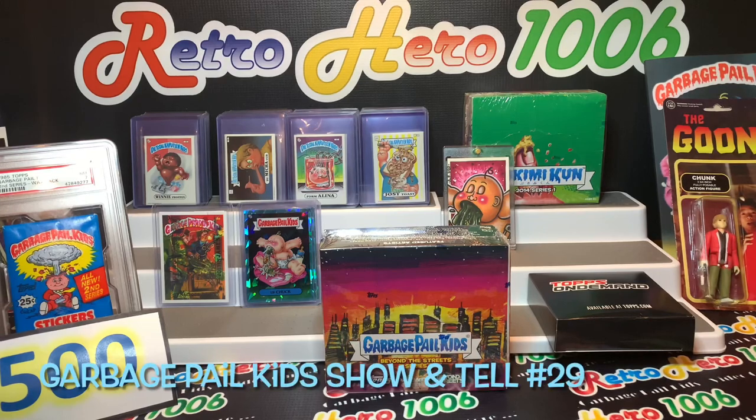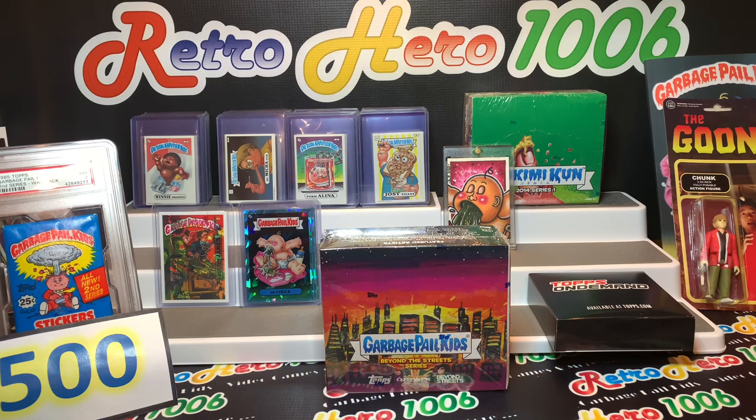Hey, what's up YouTube and GPK fam? It's your boy Retro Hero, back doing another Garbage Pail Kids show and tell. This one's number 29. In today's episode, we are talking show and tell — what's come in the mail over the last couple of weeks. Lots of cool things to talk about. Of course, I'm still working towards that goal of completing some of my foreign Garbage Pail Kids sets. GPK on a budget.